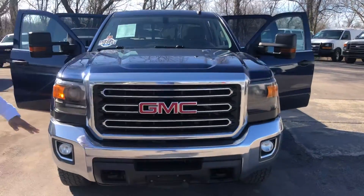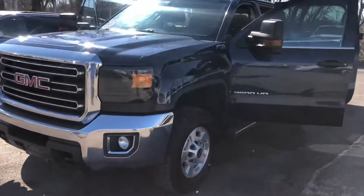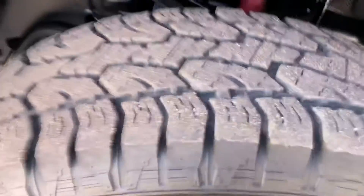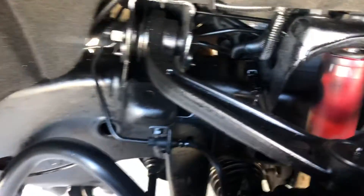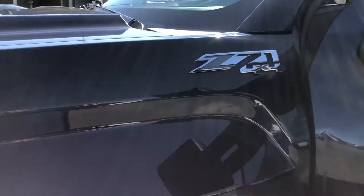I'm shutting it down to give you a view of the front here. It's got great tires as you can see. It's got no type of plastic anything under there. Z71 4x4.